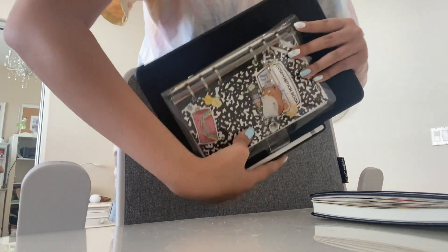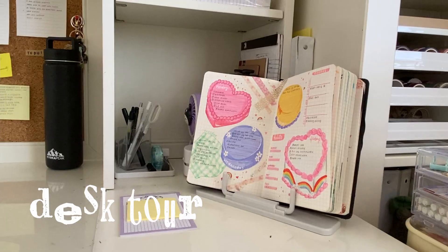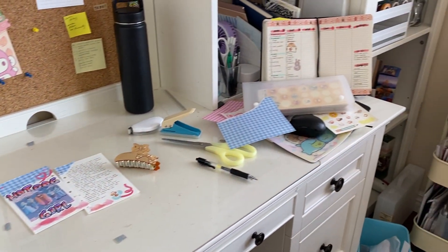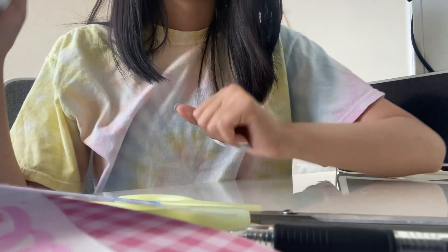Oh my gosh, I can't get over how much I like this — the setup looks so good. Welcome to me impulsively deciding to clean my desk. I just finished journaling so it's extra messy.